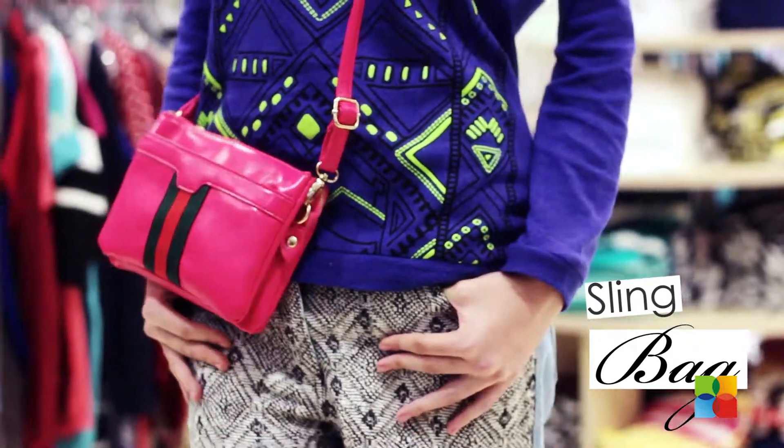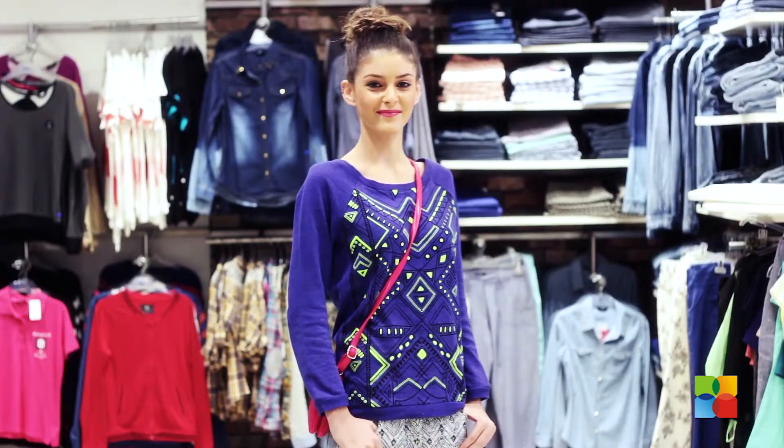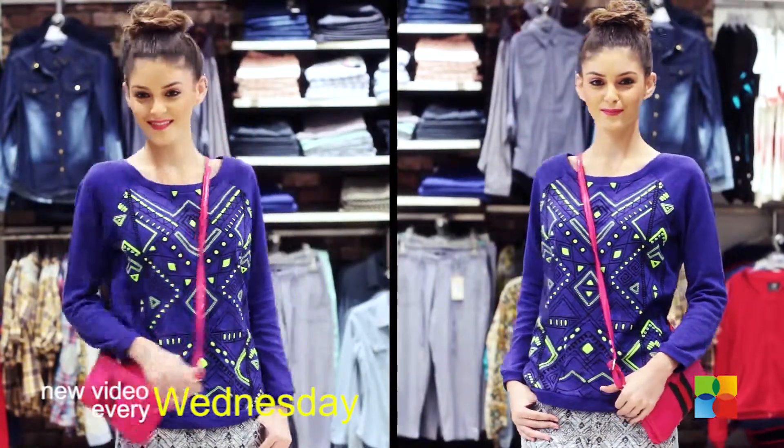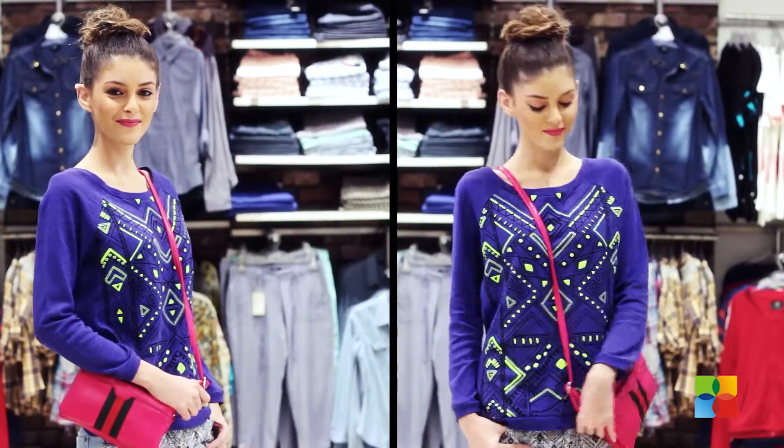Accessorize with some pink to give it a feminine touch. The overall look gives the eye a sense of ease and it is so comfortable. So try this look — you can never go wrong with it.